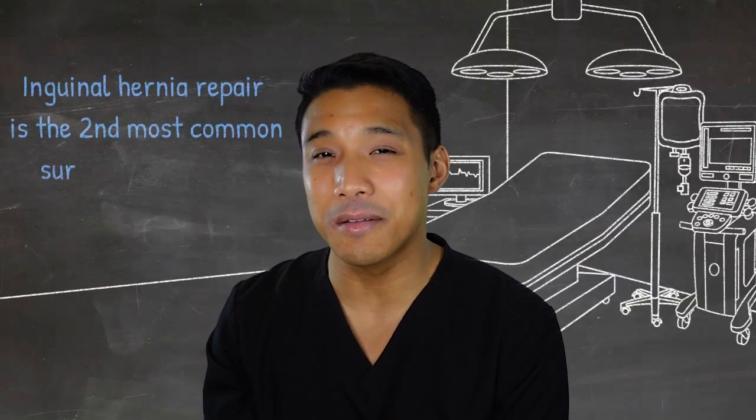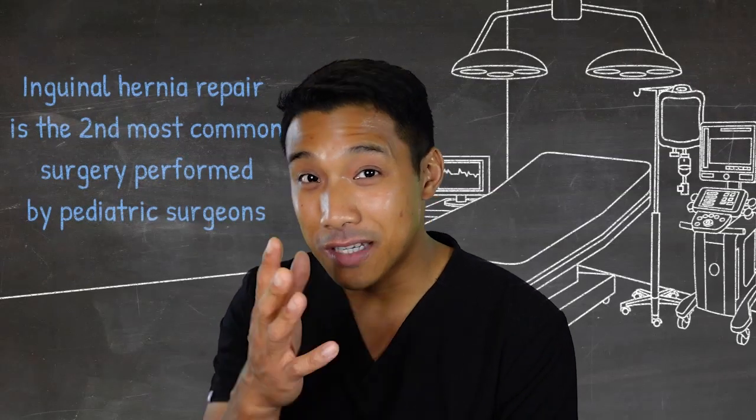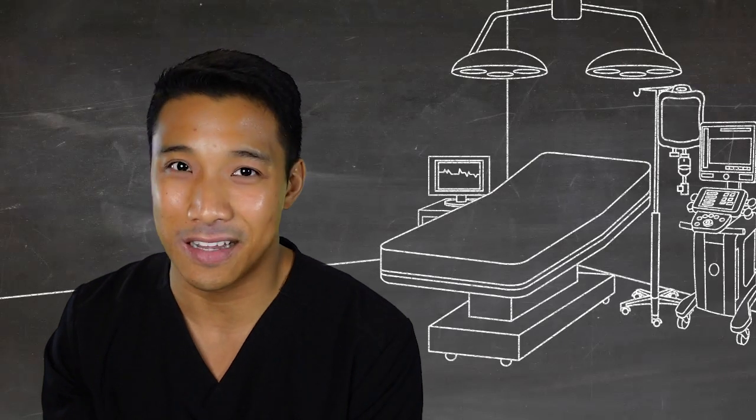Inguinal hernia repair is the second most common surgery performed by pediatric surgeons. Today we're going to break down the basics of pediatric inguinal hernia. My name is Mira Kotigal and I'm a pediatric surgeon at Cincinnati Children's Hospital. Today we're going to be reviewing inguinal hernias. Let's kick things off with some basic anatomy.